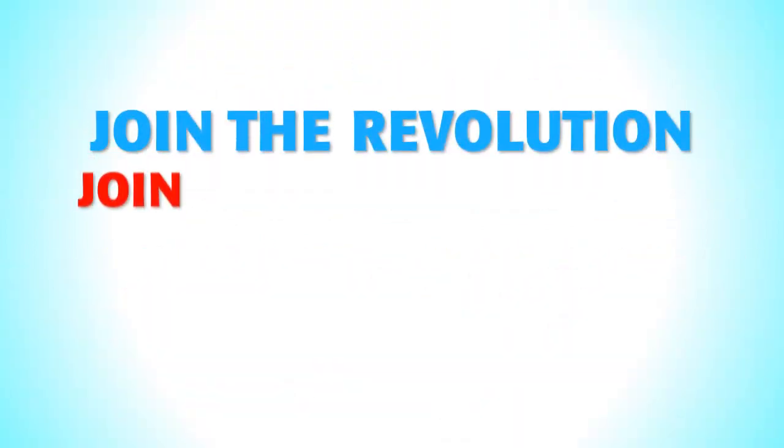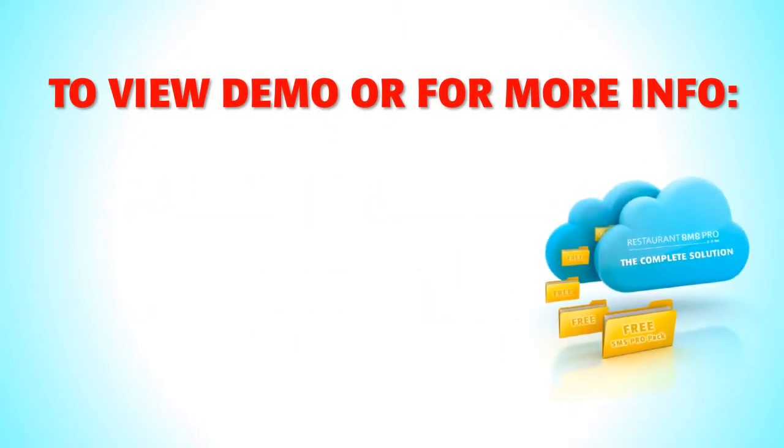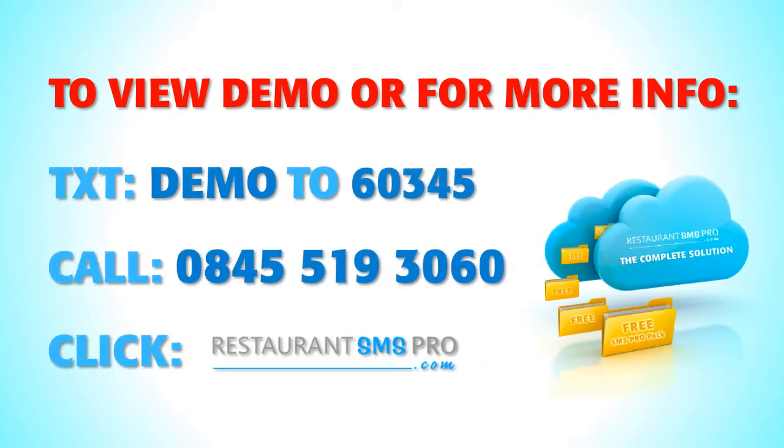Join the revolution. Join Restaurant SMS Pro. To view a demo or for more information, text DEMO to 60345. Give us a call or log on to RestaurantSMSPro.com.